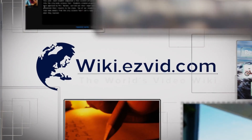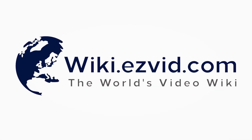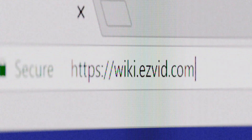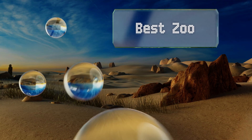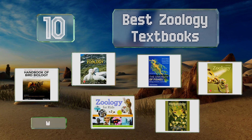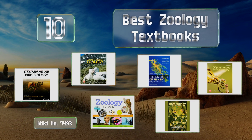EasyVid presents the 10 best zoology textbooks. Let's get started with the list.